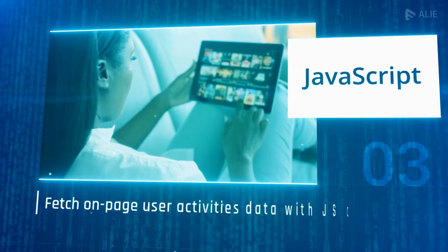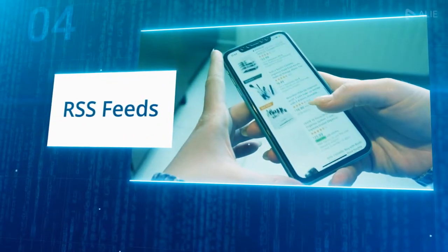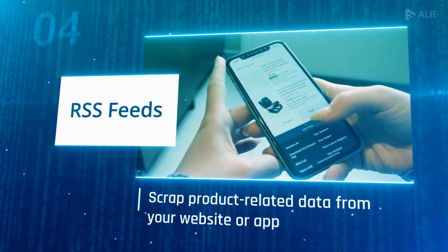JavaScript: fetch on-page user activities data with JavaScript code. RSS feeds: scrape product-related data from your website or app.